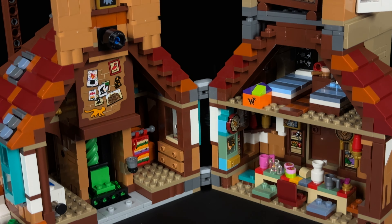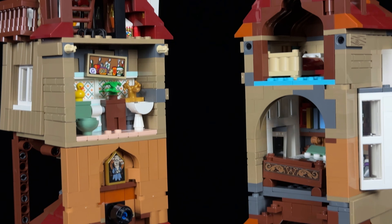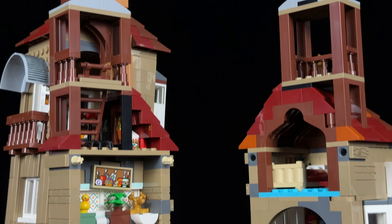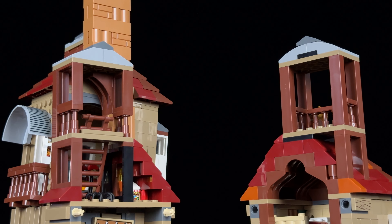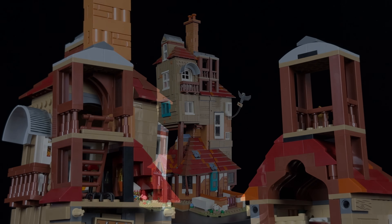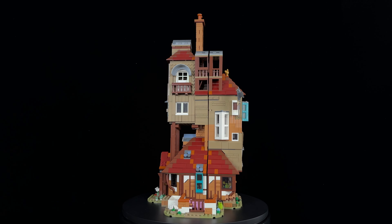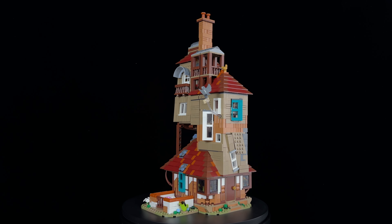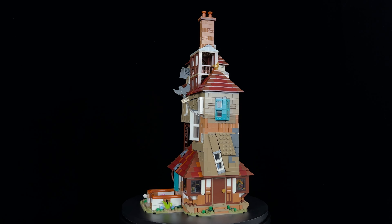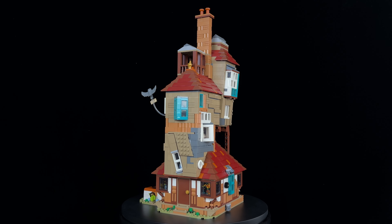In my opinion, there are simply too many bedrooms in this set, and I wish there were more varied rooms included. The absence of a staircase is a significant missed opportunity, as several key scenes in both the movies and books take place on the stairs. If the house had been designed on a larger scale, it could have accommodated all these details, making it truly special and worthy of the Collector's Edition label. As it stands, this set feels more like just another Lego Harry Potter set rather than something extraordinary.